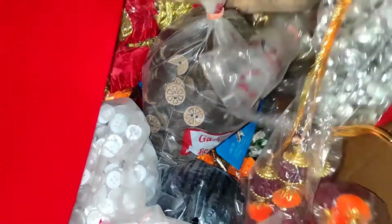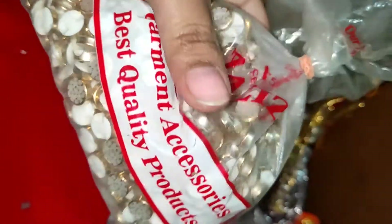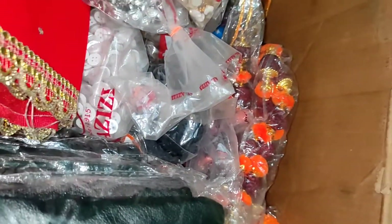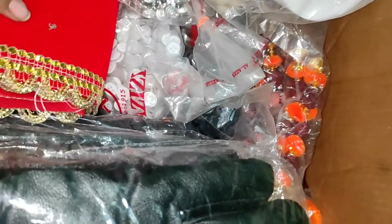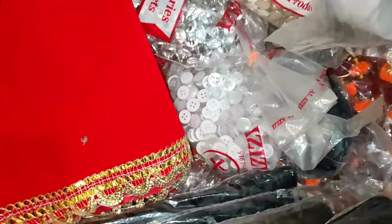You will get all tailoring items here: fusing papers, buttons, canvas, can-can, can-can patti and horse tape. I have fancy buttons as well. These are bobbins, inch tape, seam ripper, pearl pins. This is a buckram which is used in belt and collar.